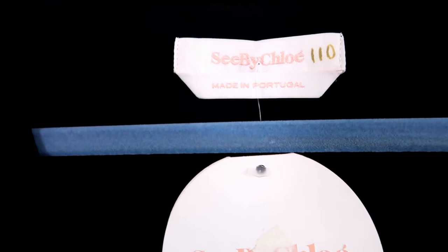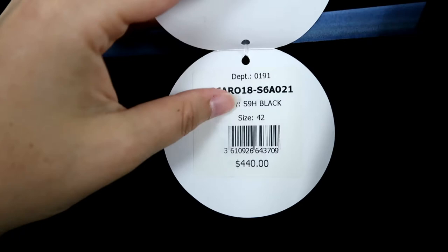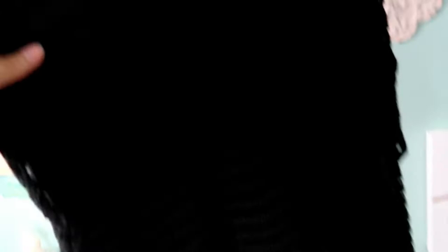This is a black C by Chloe dress. This is a good label to be on the lookout for — if you see just Chloe it's their higher-end line, but C by Chloe is their lower-end line, though still really expensive. It retailed for $440. It's size 42, which should be like a large — of course I'll measure it. Nothing wrong with it and it was new with tags. You can tell it was really well made.